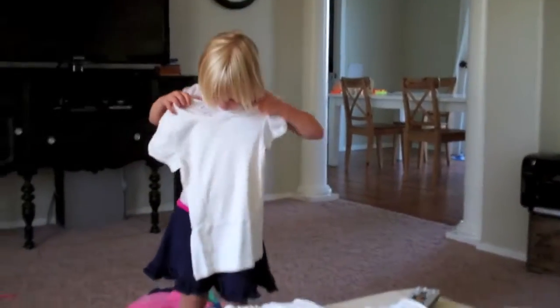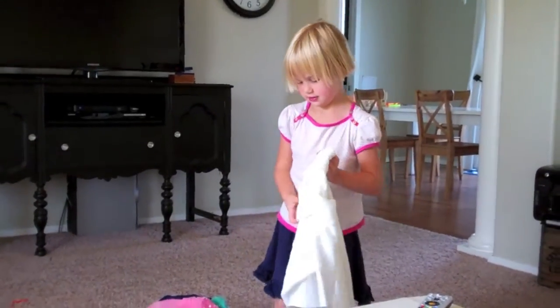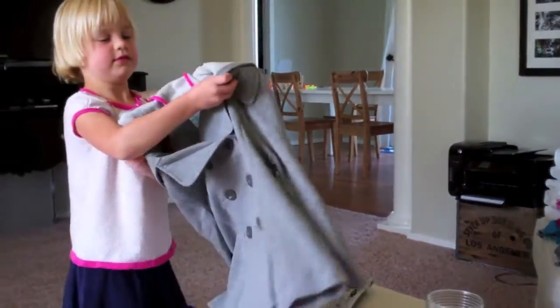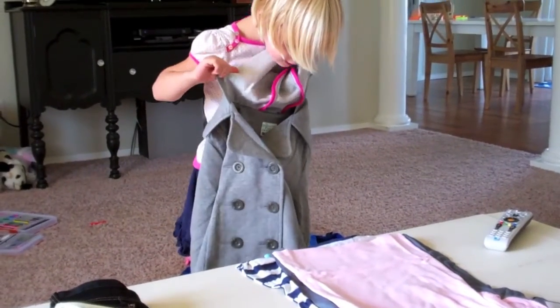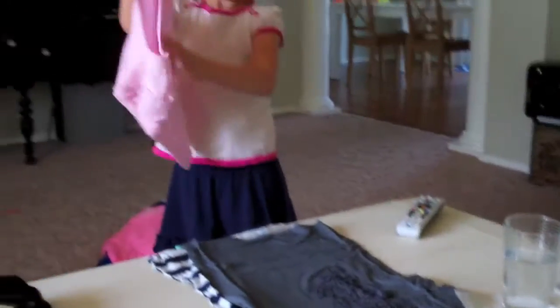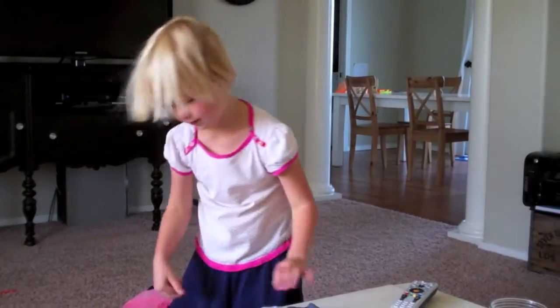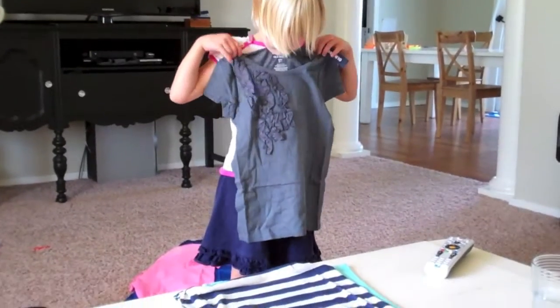Hey Gracie! Nice white shirt — looks cute with your skirt you've got on right now. A nice soft white sweater — we all need those. We were looking all summer at garage sales and didn't find any. You got a cute coat too, it's gray — that's adorable. It's a bit big, but you'll grow into it. These will shrink too since they're made in some foreign country. Cute pink little top — I like it! And a gray top with ruffles — look at the ruffles, that's cute.